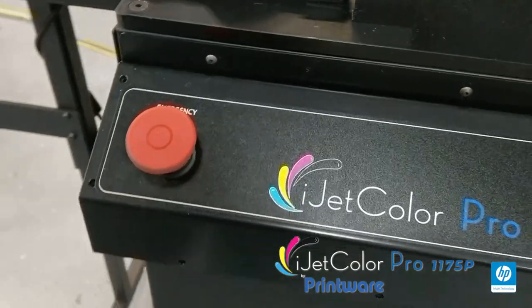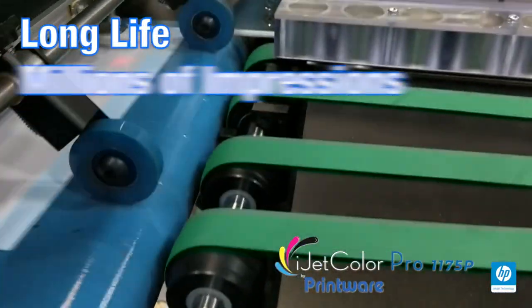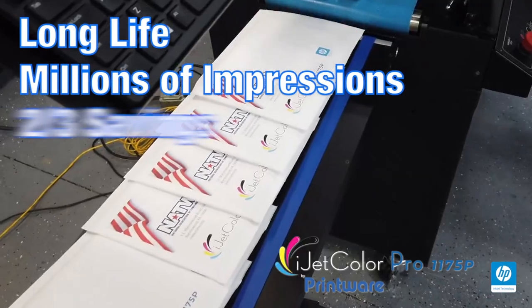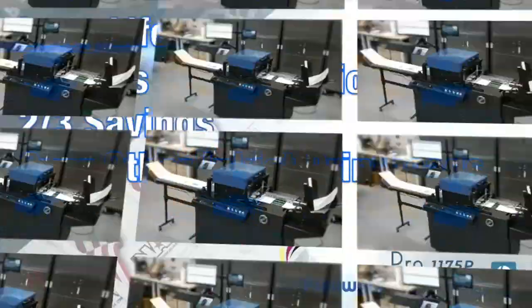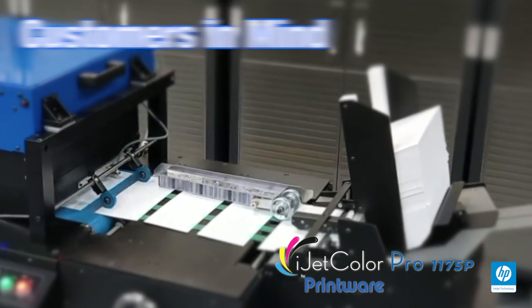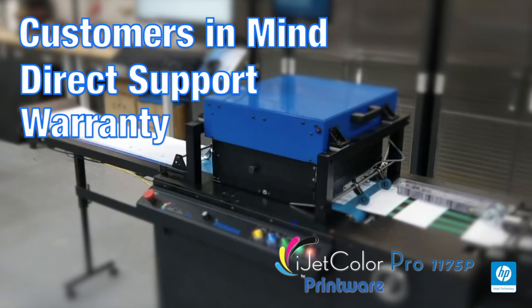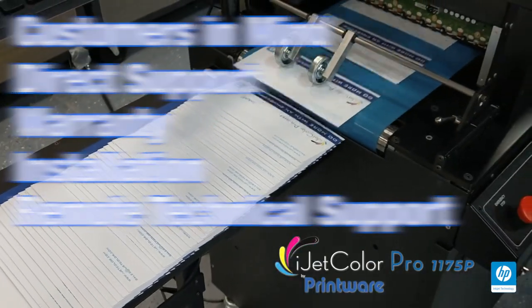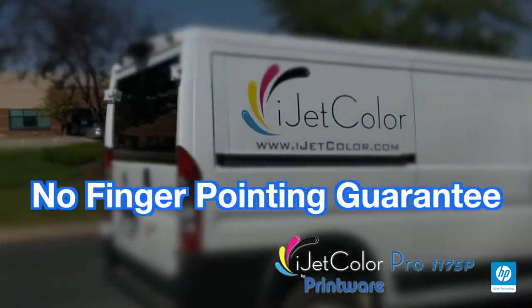The HP head is rugged, has a long life, and is designed for millions of impressions. Our customers will realize two-thirds savings over other inkjet print heads. We also have a comprehensive inkjet bundle designed with customers in mind, including direct support, warranty, installation, remote technical support, and our own Printware inkjet no-finger-pointing guarantee.